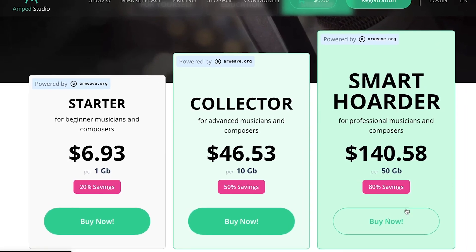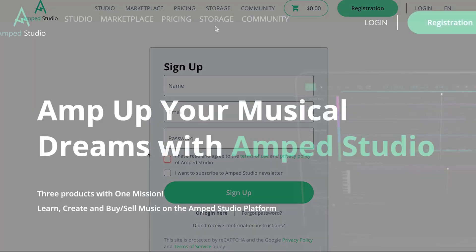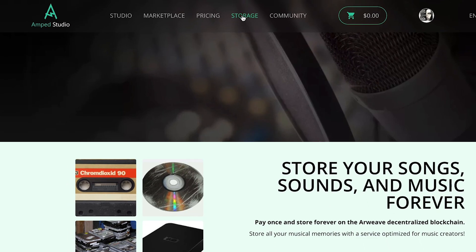No subscriptions are needed, but you do have to register with Amp Studio, which is free. So for your most cherished songs, samples and sounds, you can store them forever.